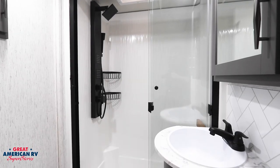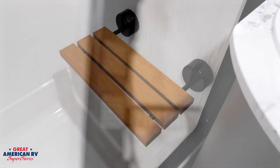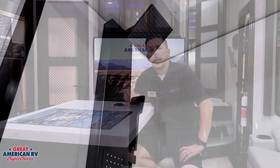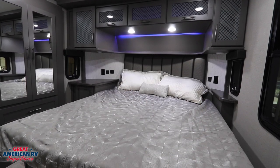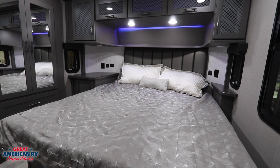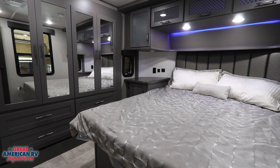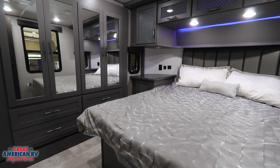No luxury was left out in the bathroom, with a one-piece shower assembly and a spa shower setup. Last but not least, our master bedroom comes with a queen bed with an optional king bed — in this one we have our queen bed. Gives you plenty of room around the sides to work around. We have our third slide out over there with our closet and drawers for plenty of room for all our stuff, and some great lighting to set the mood.